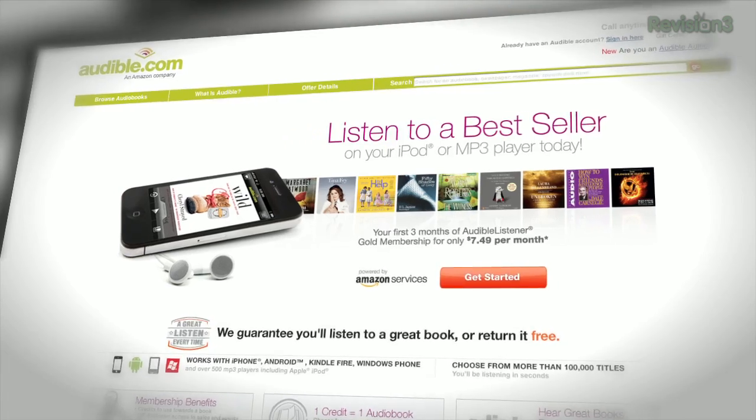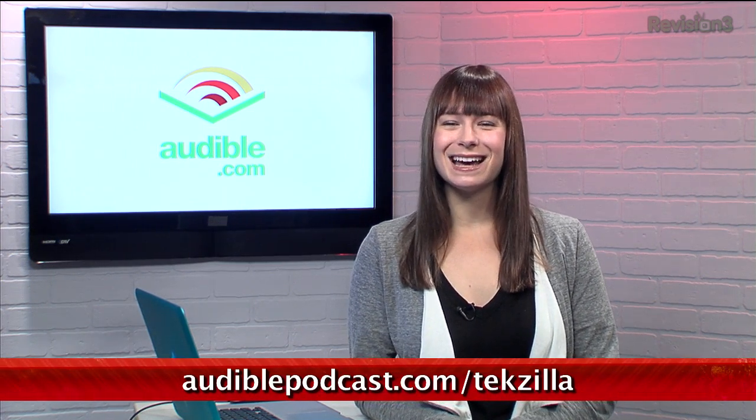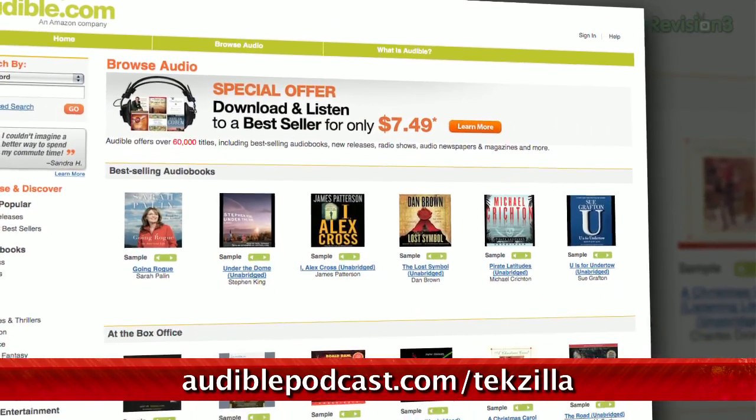Audible.com is the leading provider of downloadable digital audiobooks and spoken word entertainment. Audible has over 100,000 titles to choose from, to be downloaded to your smartphone or MP3 player. Want to read the original social engineering book? Check out How to Win Friends and Influence People by Dale Carnegie — it's like the handbook to human relations. Go to audiblepodcast.com/tekzilla to get a free audiobook download of your choice when you sign up today.